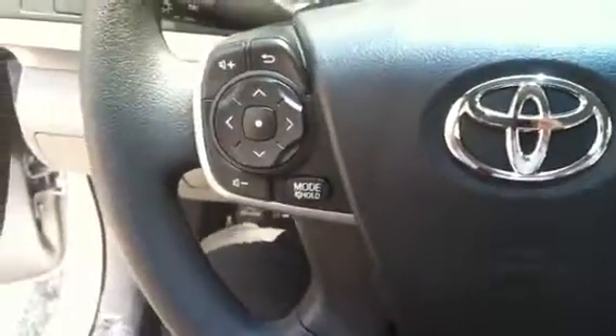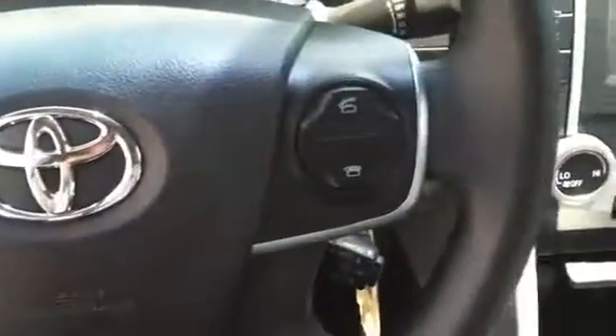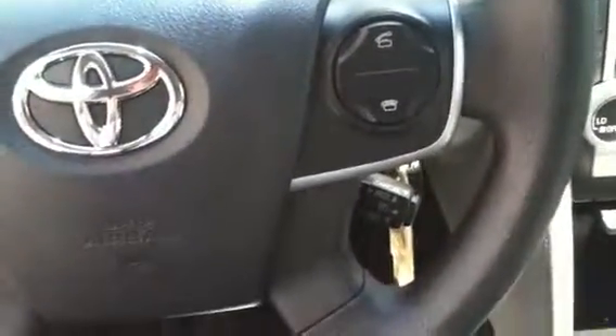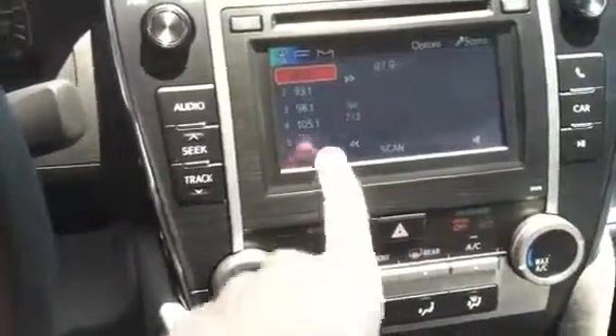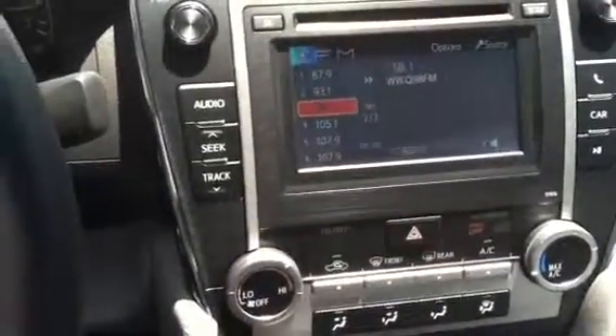Taking you to the inside — you have the audio controls on the steering wheel. You also have the Bluetooth and cruise control, and then you have the display screen which is a touchscreen so that you can program and touch for either of them.